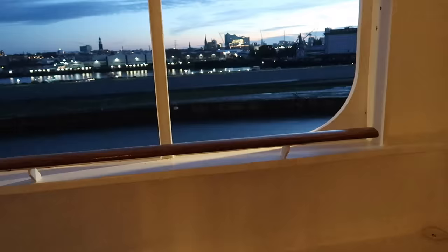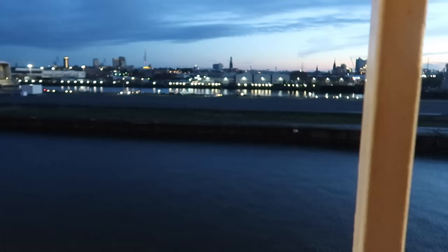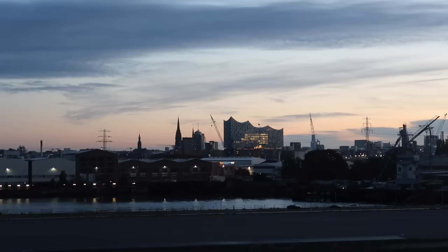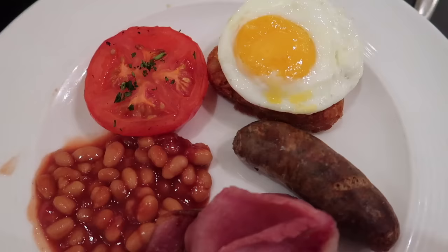Good morning from Hamburg! It's 18 minutes past 7am, I've just had a delicious breakfast — it's still dark outside. We're here in Hamburg now and it's almost time to disembark, but first I'll round up this vlog with the promised price and some final thoughts.